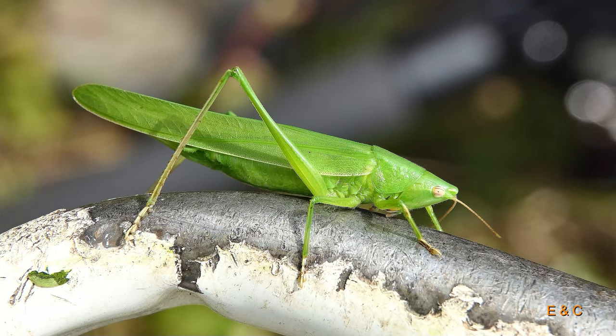Apart from on our chair, we find the adult large cone head between August and September, mostly in damp meadows.